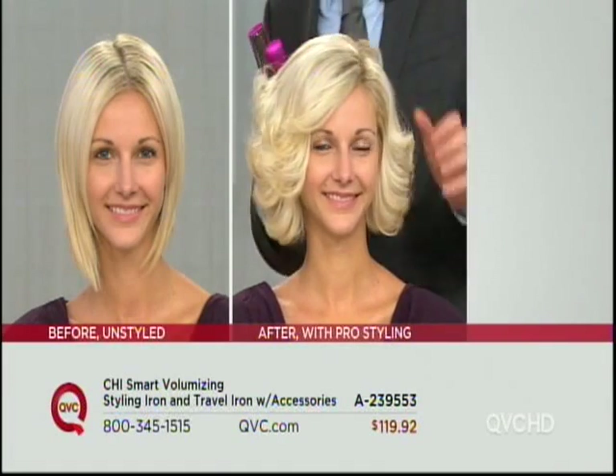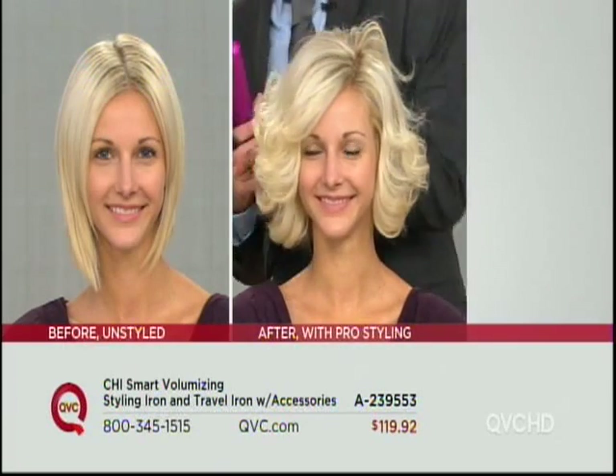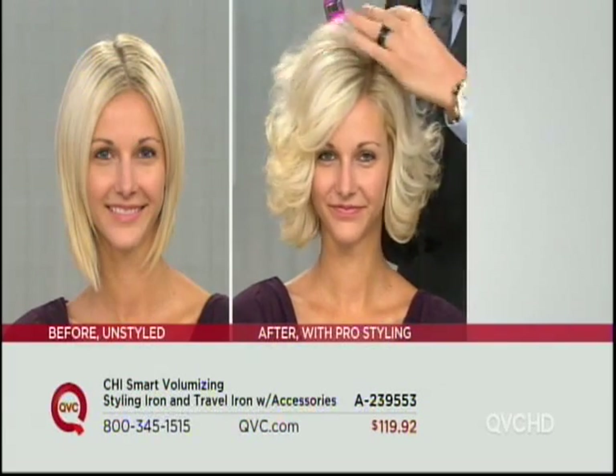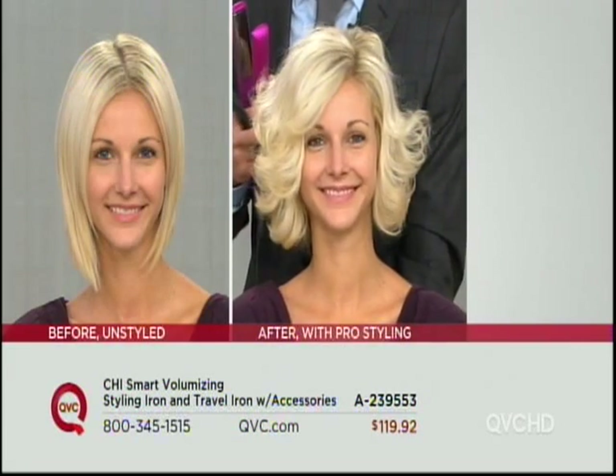I think this is an interesting before and after, because I love your hair in the before. But some of us don't have that hair, like Chandra and myself. So we use the Chi to get that straight look. And then here we have a model who doesn't want that flat, straight look — she wants the bump, she wants the pump, she wants the flip. And so the Chi does that.